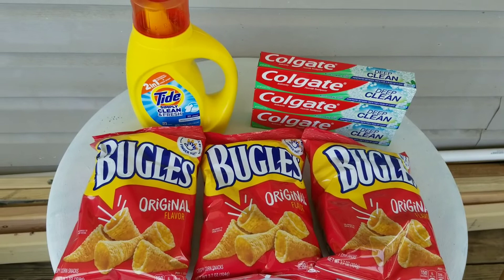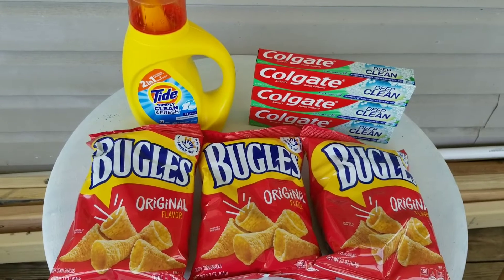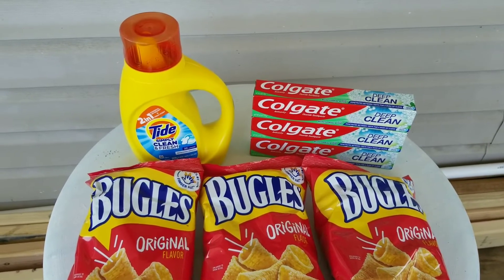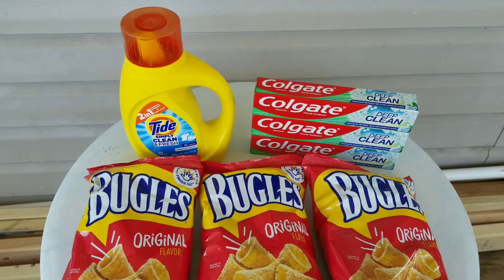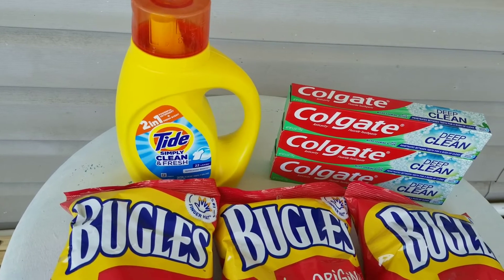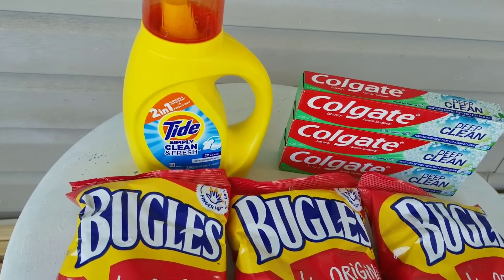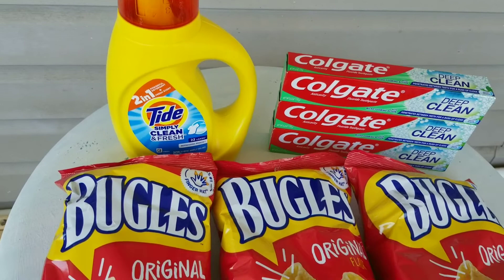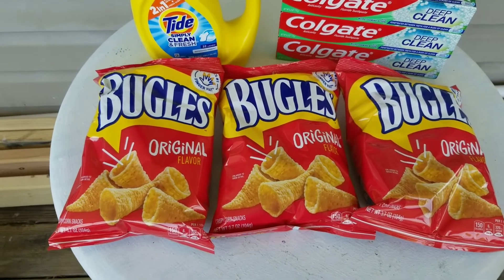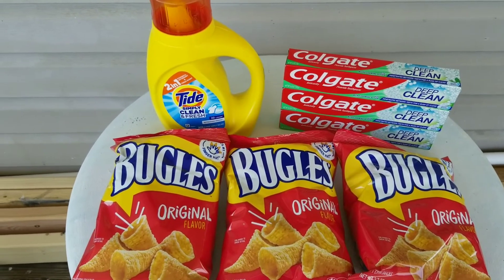This is a Dollar General deal that I did on Wednesday. I paid $5.25 out of pocket — I was trying to do like a $5 challenge. The toothpaste had a $5 coupon off and those toothpastes are $2 a piece at my store. The Tide is usually $3.45, it was on deal for $3.25, and I had a $0.50 coupon. The Bugles were buy two get one and they're a dollar a piece — my brothers have been requesting some snacky food. I saved $7 on this trip.